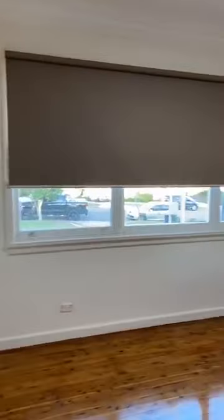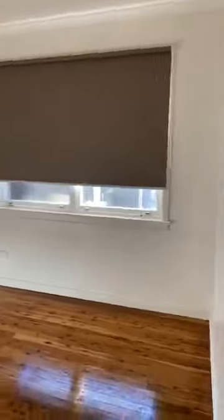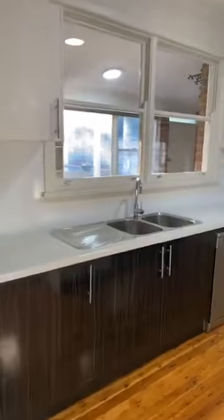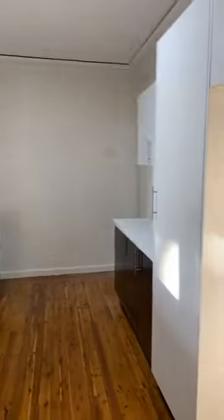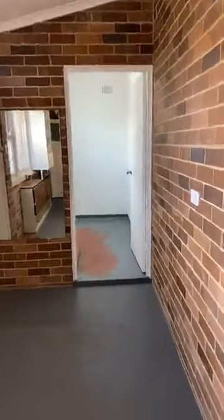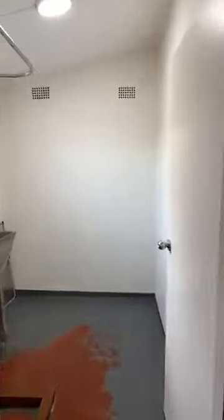Bedroom two — again, massive sizes. This is the original wardrobe which is still in good condition. Bedroom three. So three bedrooms downstairs, plus a sunroom or study or whatever that could be used for. The kitchen area — kitchen one downstairs. And an area towards the laundry, which also has a shower.